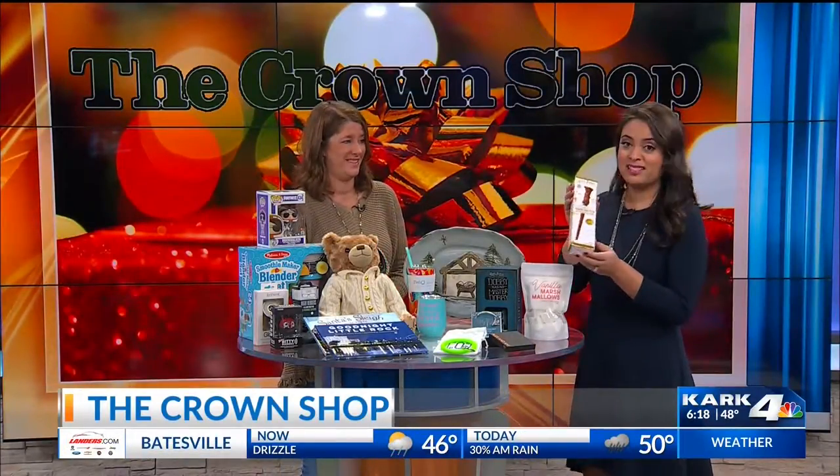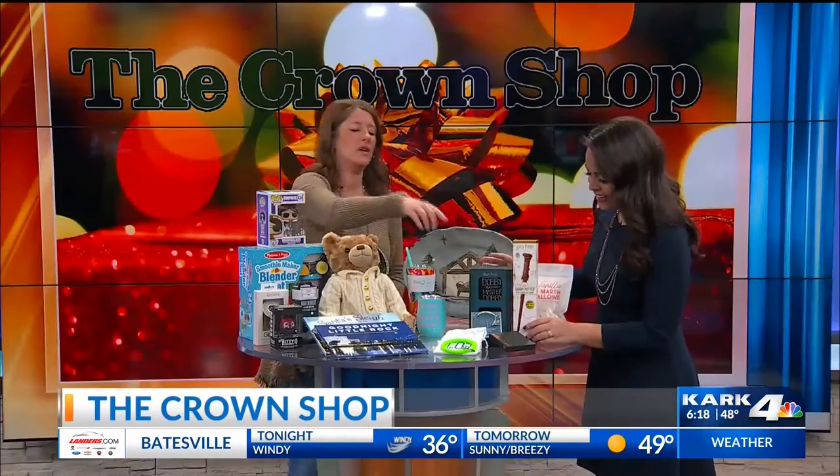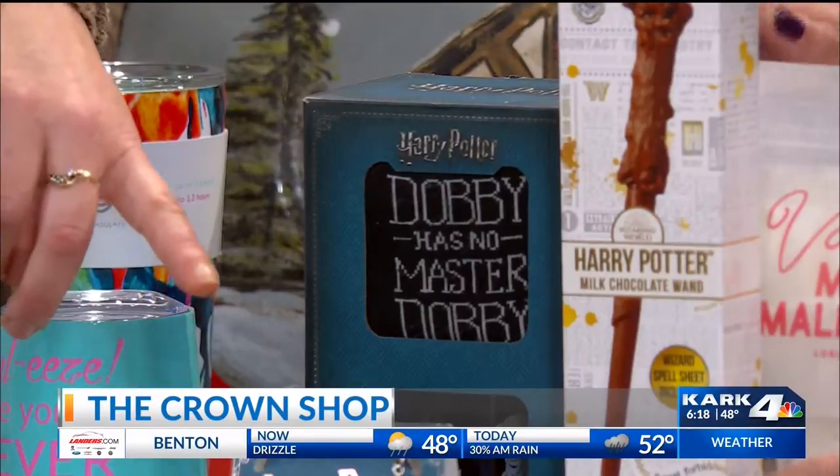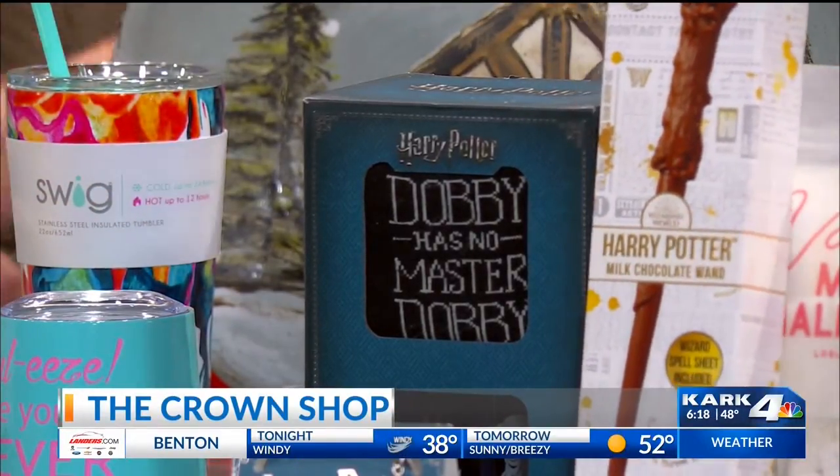For all you Harry Potter fans, look at this — it's a wand, but it's an edible chocolate wand! And we have the cup and the socks, and then some Alex and Ani bracelets that are Harry Potter themed.